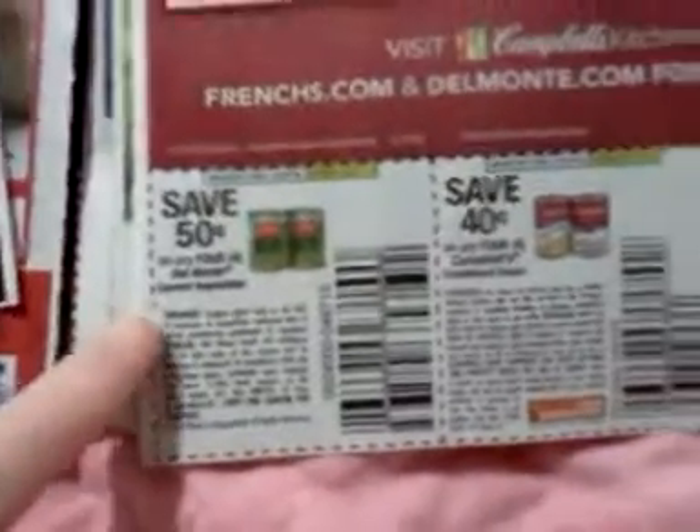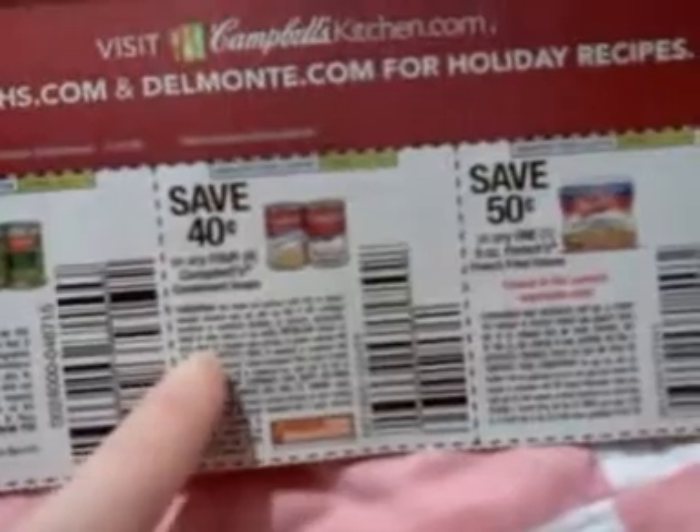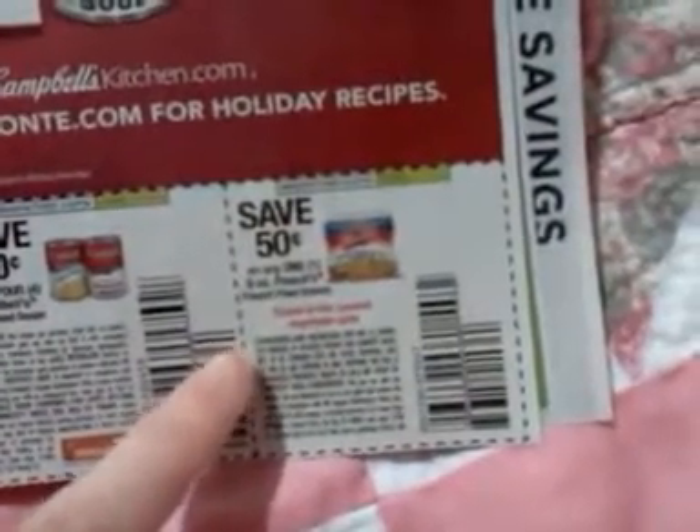50 cents on four Del Monte canned vegetables. 40 cents on four Campbell's condensed soups. 50 cents on one six-ounce French fried onions — great for green bean casserole. 40 cents on one package of Pepperidge Farm frozen bread or rolls, and 40 cents on the exact same coupon that just expires later. 40 cents on a package of Pepperidge Farm bread or rolls in the fresh bread aisle.